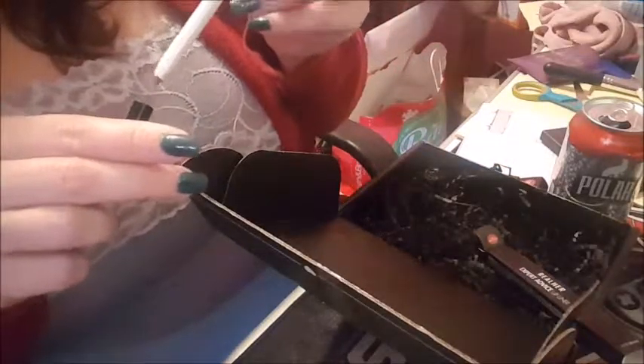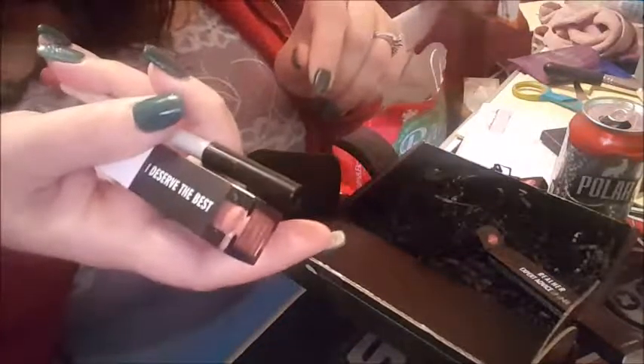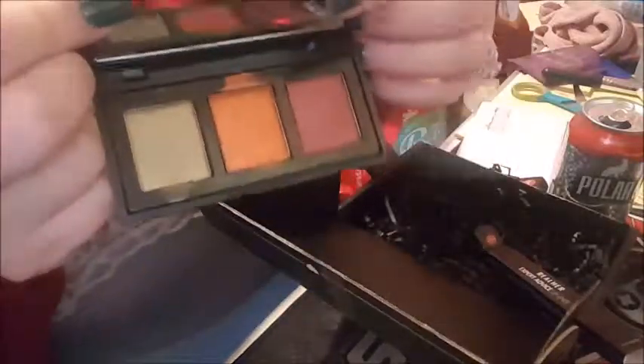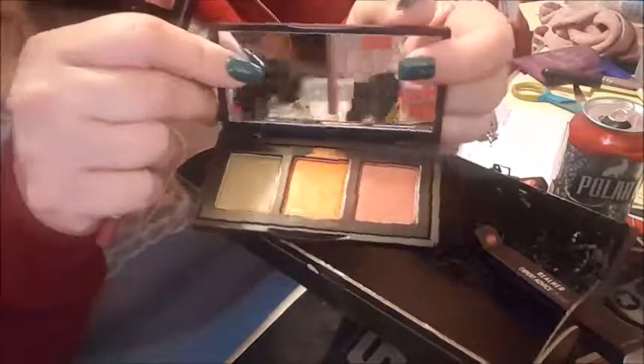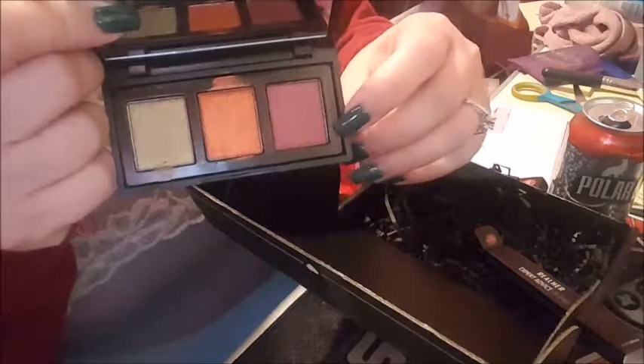Oh my goodness, the lip liner goes on like butter. Not too bad at all! I have to go run some errands so I might try putting it on. I'm definitely impressed with the liquid lipstick and the lip liner duo, and definitely impressed with the trio eyeshadows — very rich colors. That cranberry color right there is to die for.